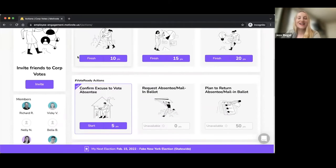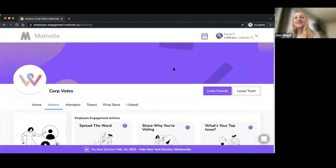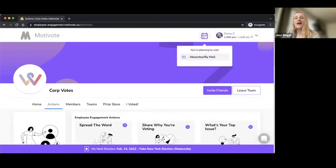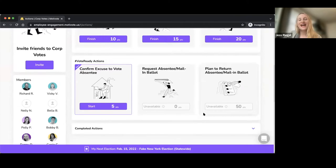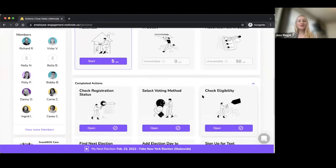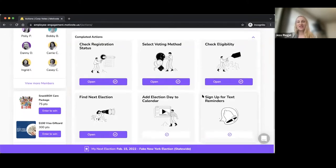We also have our vote-ready actions. My user Danny Demo has already entered their address to find their next election — a fake election coming up in New York — and selected that they're going to vote by absentee ballot. We walk through all the different ways you can vote based on your state rules, and then action steps walk you through what you need to do to vote absentee in New York. You'll confirm your excuse, which unlocks requesting your absentee ballot, then you make a concrete plan for when and where to return it. Danny Demo has also completed additional actions like adding election day to their calendar, signing up for reminders, and checking their registration status.